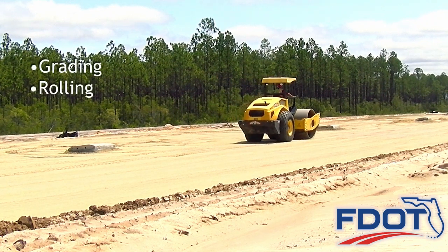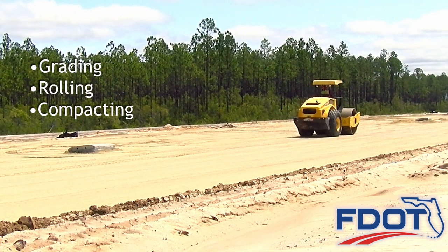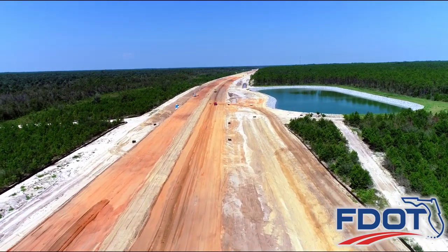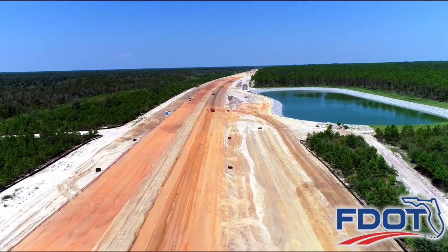Once complete, the grading, rolling, and compacting operations are repeated for each layer of embankment material. When the embankment layer reaches its specified compaction levels, crews begin building the upper embankment layer called the stabilized subgrade layer.